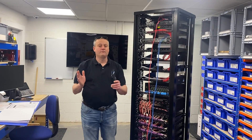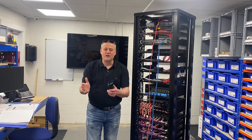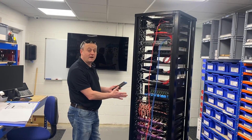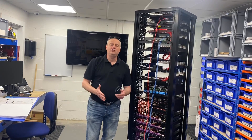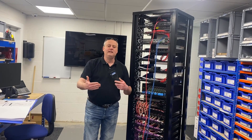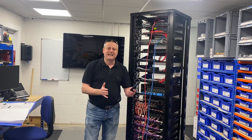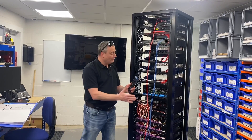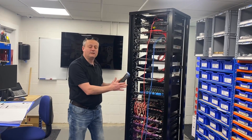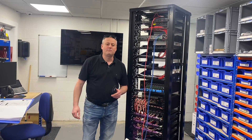Coming downstairs from the training room where Rich teaches people to build their own racks, we reach a room where a rack is actually being built for an Art of Smart project. This rack is built here in York at their facility and then shipped onto site where the rest of the infrastructure has been installed — all the AV cables, Cat 6 cables, and lighting control systems pulled in on site, ready to connect back to the central rack where all the control occurs.